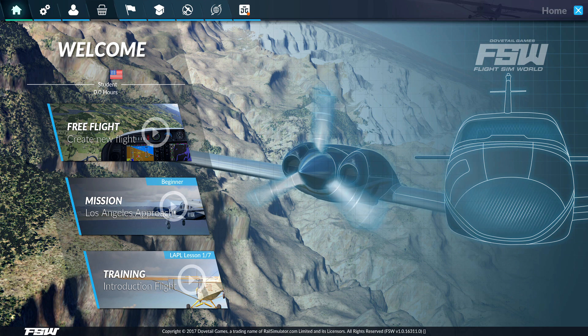This is released in early access at about $25, which is comparably cheaper than your other options. Prepar3D goes for anywhere from $60 to $200, and X-Plane 11 I think was $60 when I first got it. So this comes in very cheap price-wise.